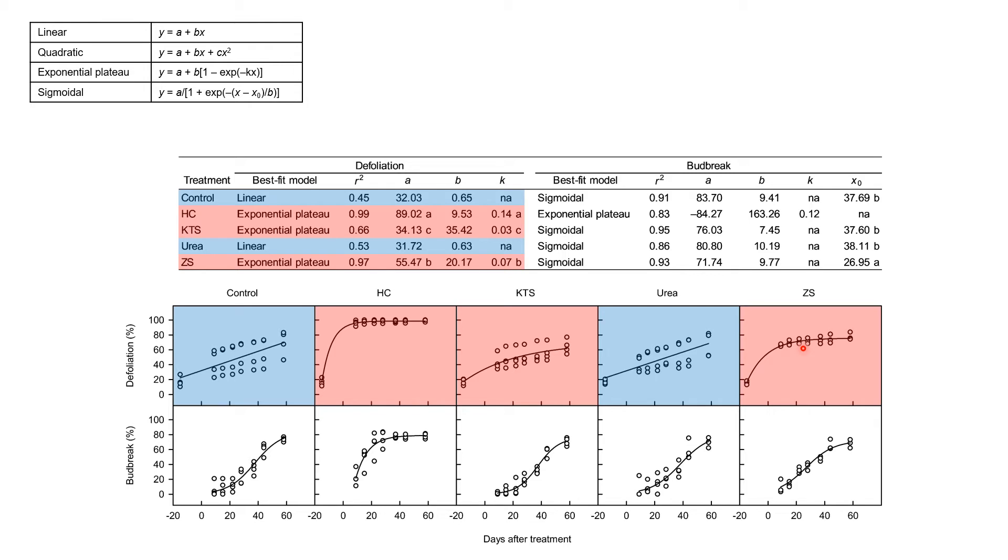In the exponential plateau model, coefficient A plus B indicates the maximum Y value — in this case, maximum defoliation rate. The estimated maximum defoliation rate was 98.5% for hydrogen cyanamide, 69.5% for potassium thiosulfate, and 75.6% for zinc sulfate. Coefficient K is the rate constant indicating the speed of the response. The rate constant K showed significant differences among the three treatments, suggesting that hydrogen cyanamide can induce defoliation more rapidly than potassium thiosulfate and zinc sulfate, and zinc sulfate can induce defoliation more rapidly than potassium thiosulfate.